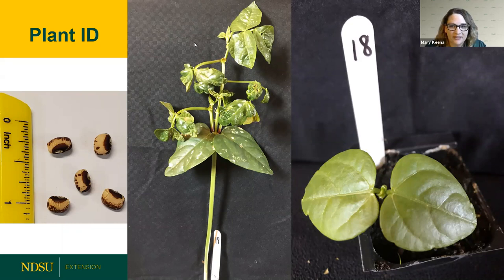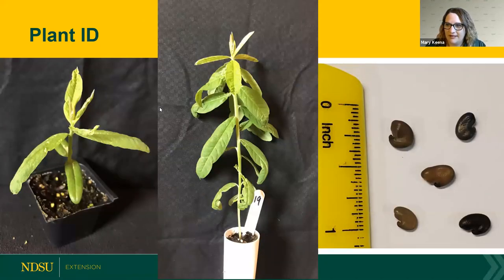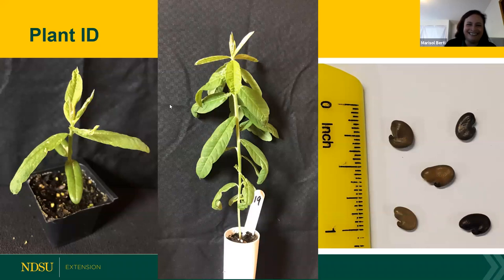One more in the legume series. They all know. We will end polling and share — this is sun hemp, and it is a legume.